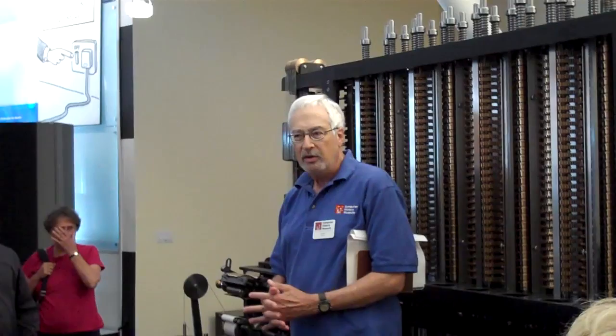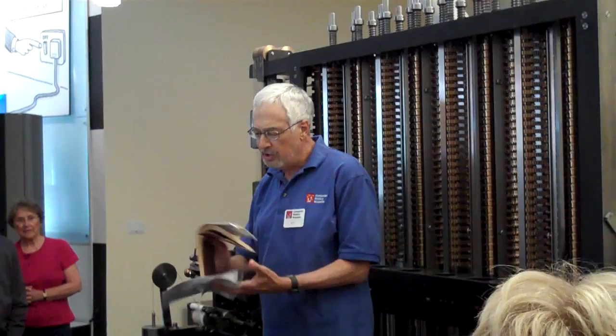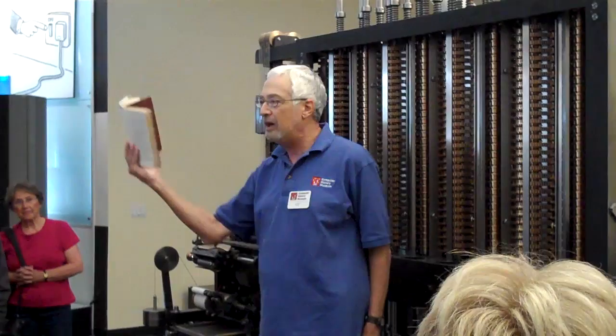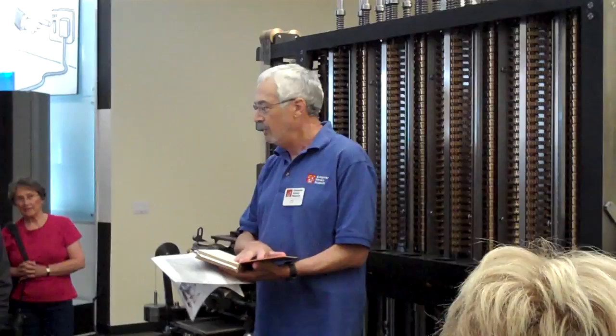He was quite a prolific renaissance person. In the 1820s, he and a mathematical colleague were looking at books like this — this is my book from college. Up until the 1980s, every engineer and scientist had to have a book of mathematical tables. We didn't have computers on our desk or on our hips. We had to look up answers to logarithmic functions, trigonometric functions, and all that stuff was in this book.